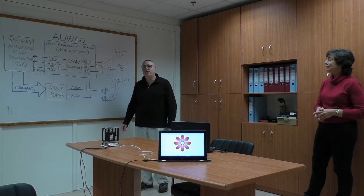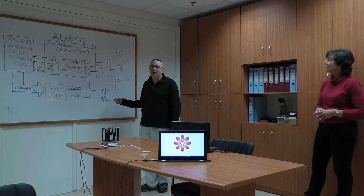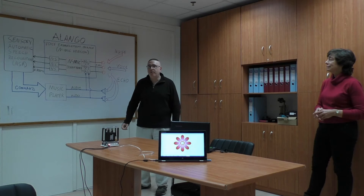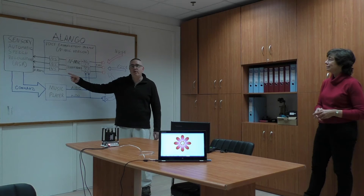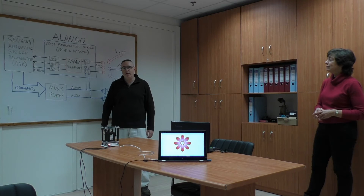The software integrates Alango's proprietary voice enhancement package of software technologies, including stereo echo cancellation and far-field beamforming. The output signal from the voice enhancement package is fed into sensory speech recognition software, which is used to interpret user commands.